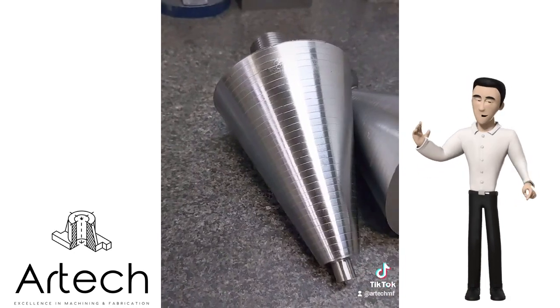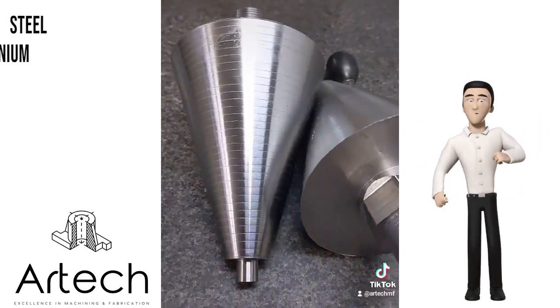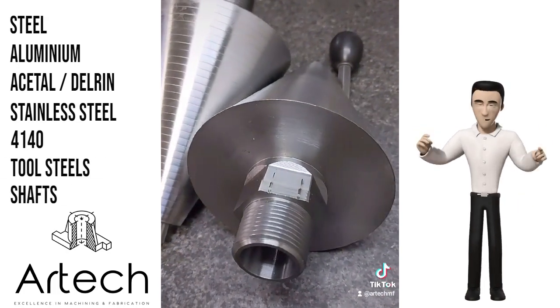We also deal with an array of materials, from steel, aluminium and plastics, to stainless steel, 4140 and A2 tool steels.